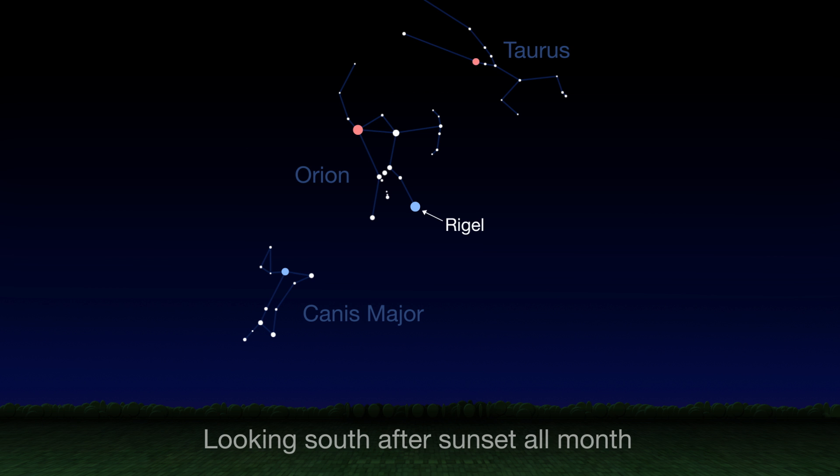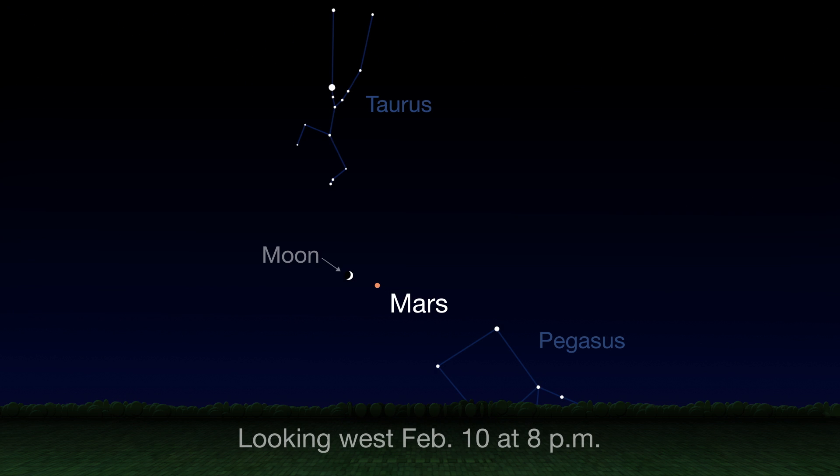Contrast these colors with blue-white Rigel, Orion's knee, and Canis Major's blue-white Sirius, the brightest star in the sky. On the 10th, the crescent moon pairs up with Mars. Look for them in the west about an hour after sunset.